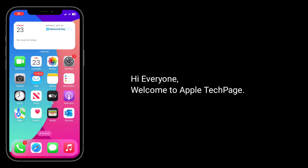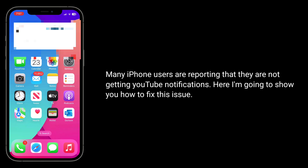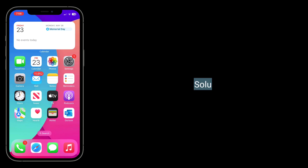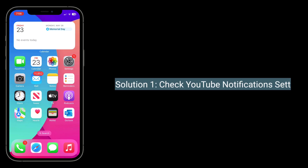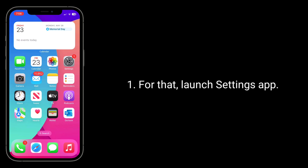Hi everyone, welcome to Apple Tech Page. Many iPhone users are reporting that they are not getting YouTube notifications. Here I am going to show you how to fix this issue. The first solution is to check YouTube notification settings.